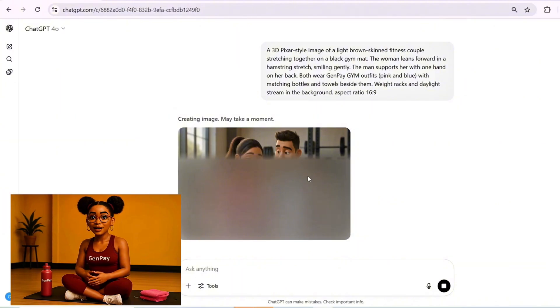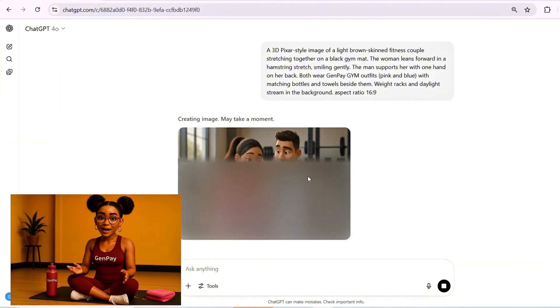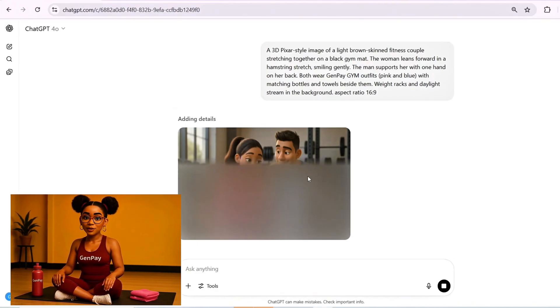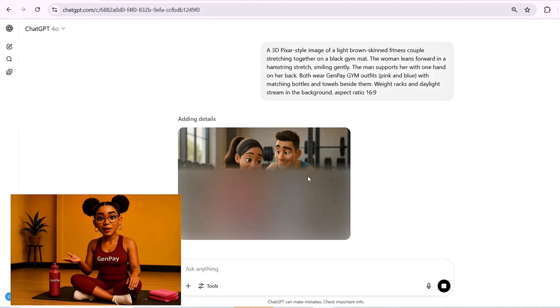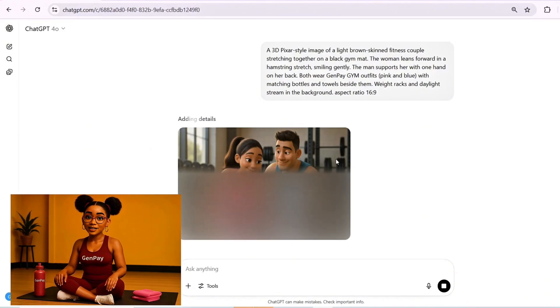Here's a simple sample you can try: 'A light brown-skinned couple stretches together on a black gym mat in a modern gym. The woman leans forward with a calm smile while her partner gently supports her back. They wear pink and blue Genpei gym outfits with matching towels and bottles beside them under soft, natural light.' Once you've described it, ask ChatGPT to generate an image in Pixar style.